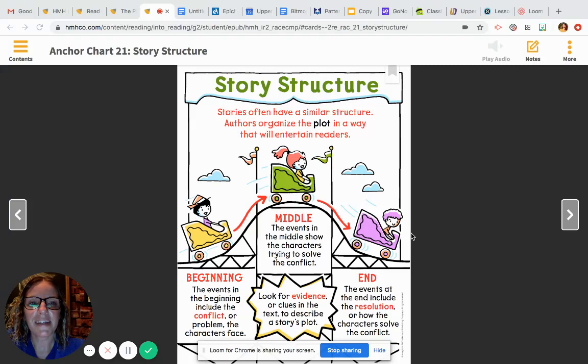Hi friends. Today is Monday, April 20th, 2020. Your assignment today includes your ELA Lesson 11 in the ELA Monday folder. Your reading target is: I Can Discuss a Story Structure.